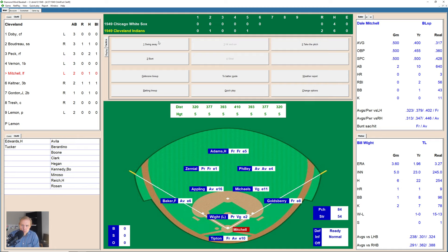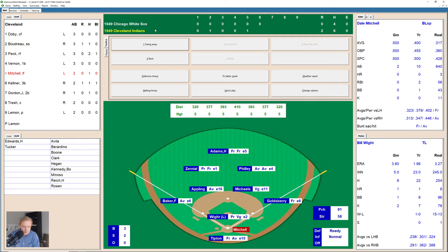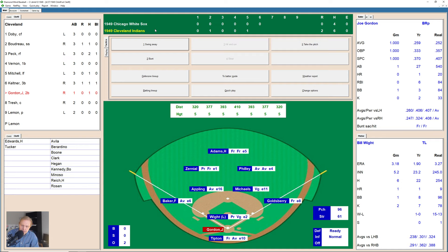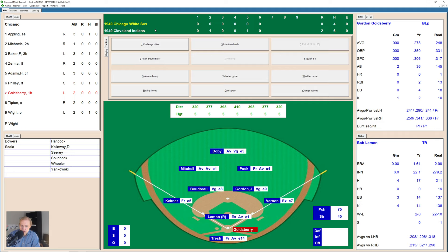Dale Mitchell up — after a long at-bat full of foul balls, he's hit over to Appling at shortstop who throws to first and gets his man. Here comes Ken Keltner — 1-0, then 2-0, then 2-1. He swings and lifts one over to Adams in center field — scarcely has to move — second out for Cleveland. Joe Gordon up — White gets ahead 0-1. There's a little broken-bat roller over to Appling — he makes the play to first base. Three up, three down. We go to the top of the seventh inning.